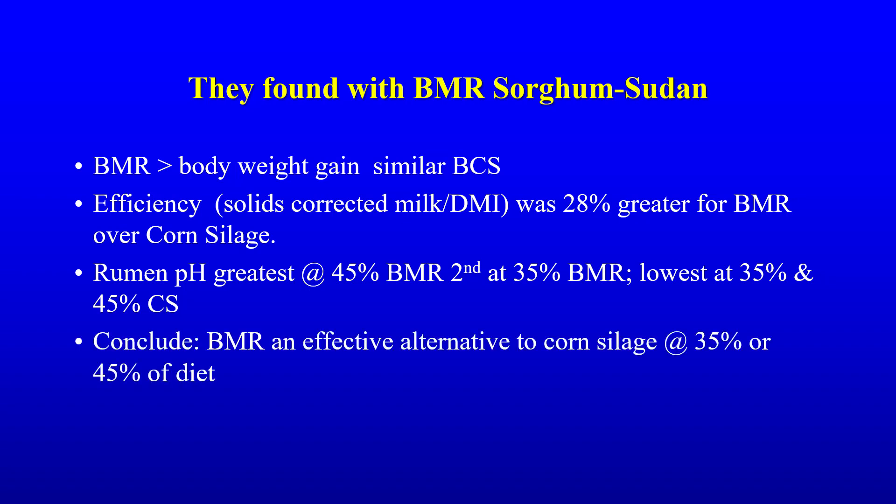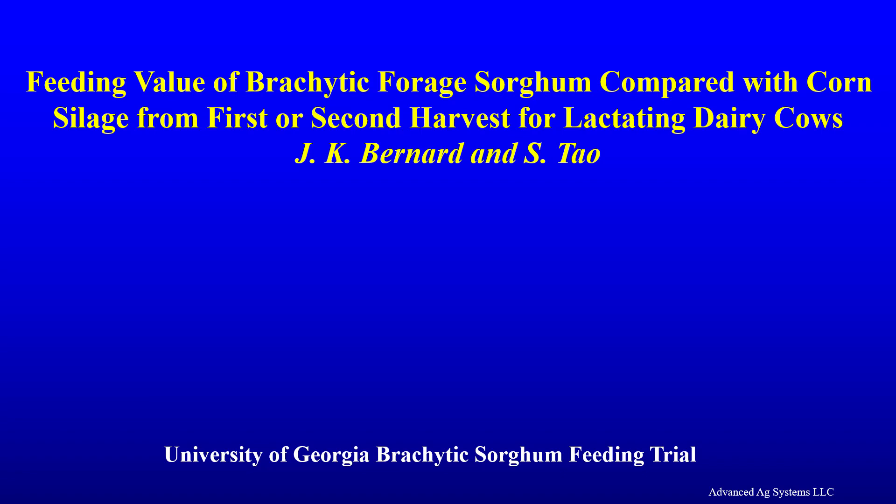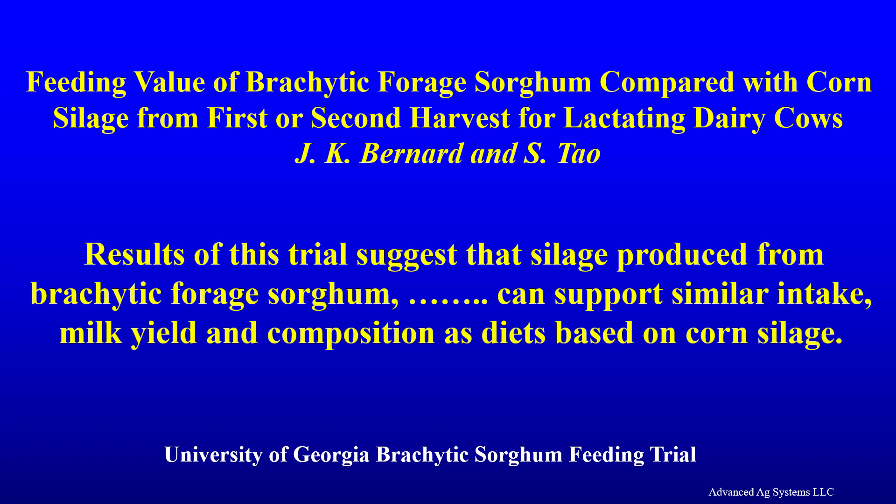They concluded BMR is an effective alternative to corn silage at 35 and 45% of the diet. A feeding trial of BMR sorghum at the University of Georgia found it can support similar intake, milk yield, and composition as diets based on corn silage.